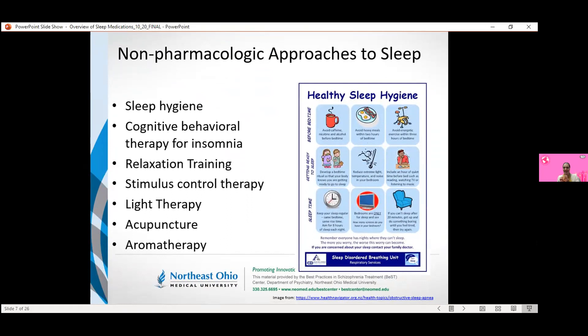Even though our focus is on the drugs, sometimes the focus with the drugs is when they're not appropriate and what their limitations are. Some of the limitations with pharmacologic treatment of insomnia is that these medications really can help with the symptoms of insomnia but may not necessarily provide long-term benefit. Additional things that patients can do that might have a much more robust response include non-pharmacologic treatments.